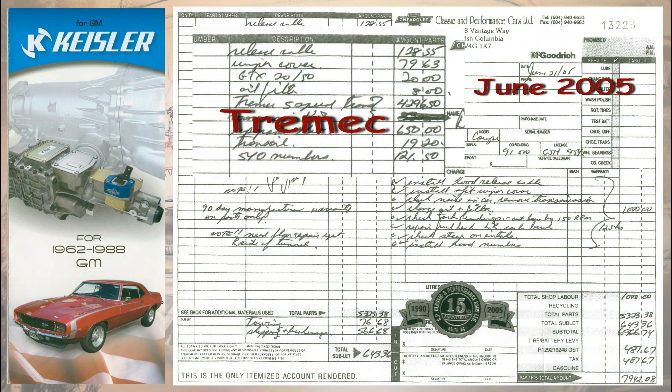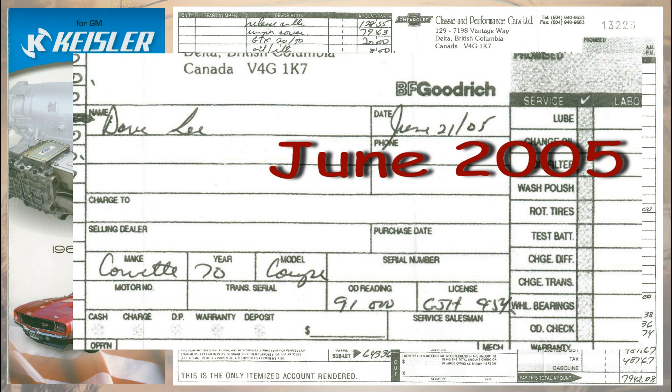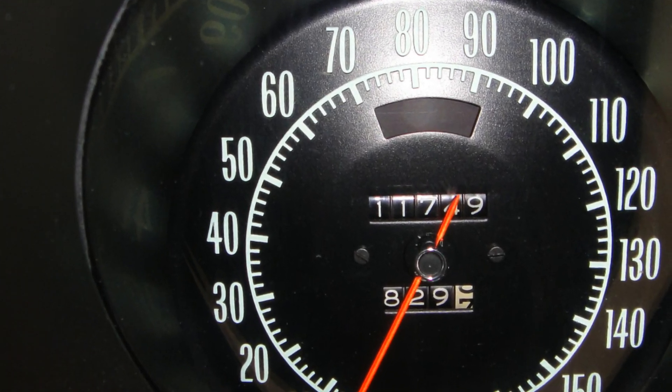I bought the Kiesler Perfect Fit Kit, complete with all the conversion bits. It bolted in as it was supposed to — good start. It's just over five years later now, and I'm still running that same untouched Tremec that has 20,000 miles on it.